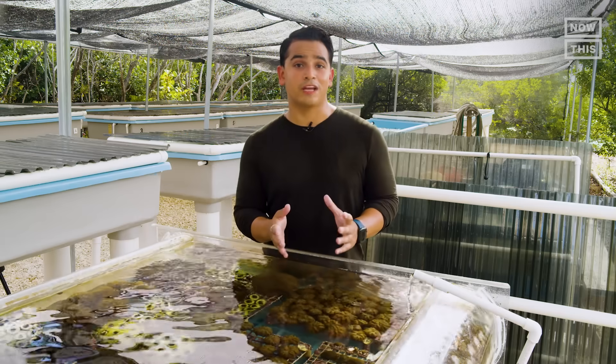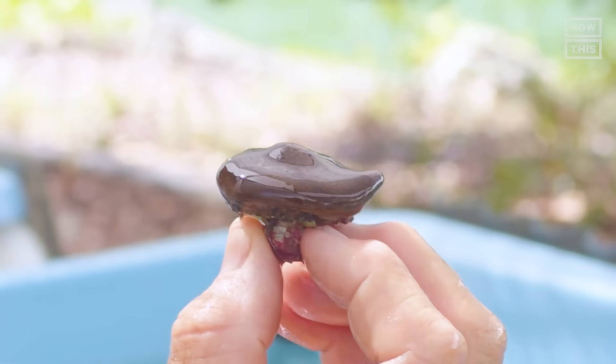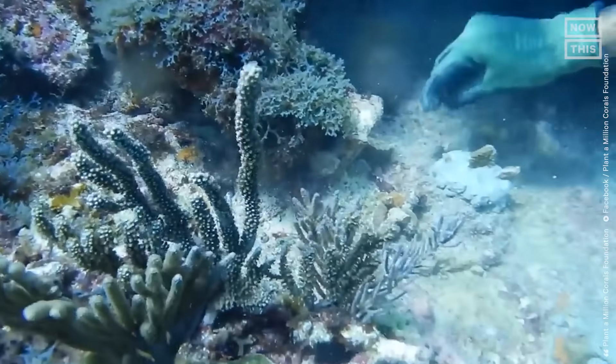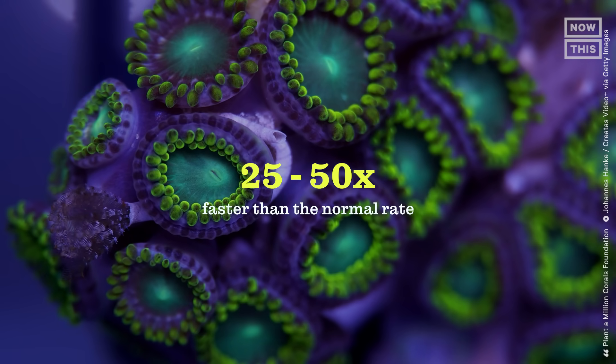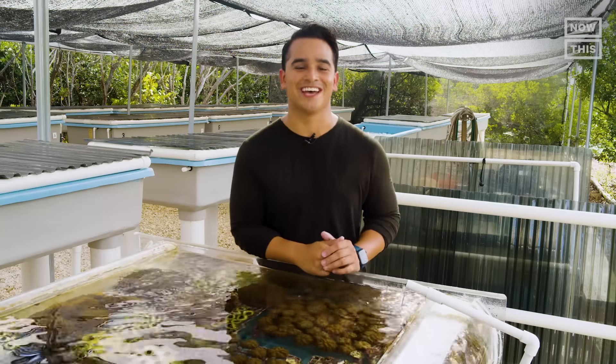There seems to be hope, though. Microfragmented corals could slow down or even reverse the loss of corals around the world, since they can reportedly grow 25 to 50 times faster than the normal rate. So I want to know: is microfragmenting an easy process? Can we clone all corals? And can it be scaled up enough to restore reefs around the world? Let's find out.